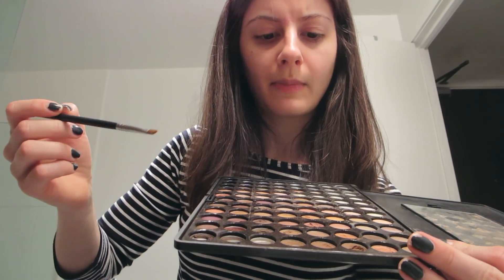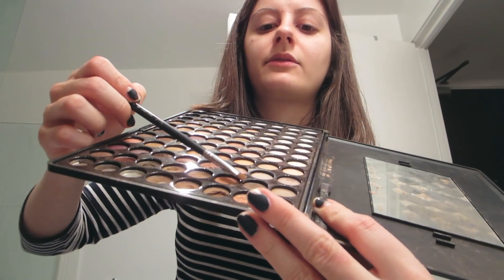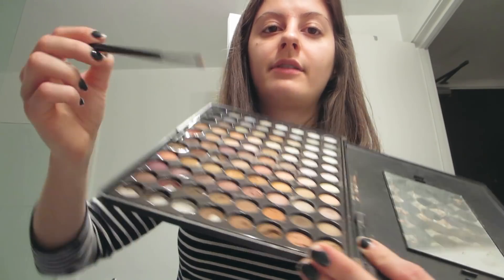After eyeshadow I do my eyebrows — very low maintenance, some days I even forget. I take an angled brush, the E65, and use a dark brown shadow to just go over my eyebrows, make them a little bit darker, and fill in any sparse areas. Very low precision, just kind of put it on to make my eyebrows look better. That's the extent of my eyebrows.